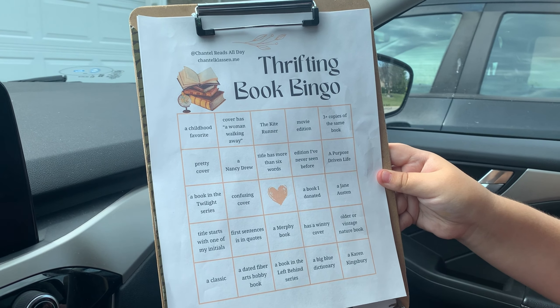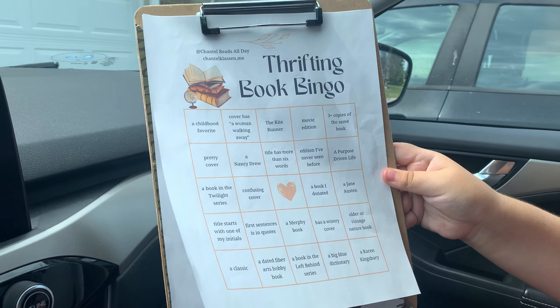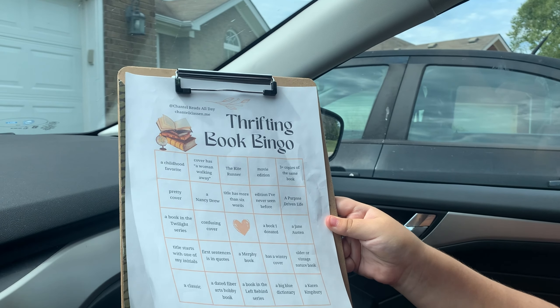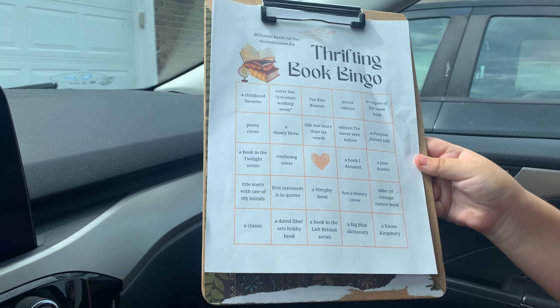We thought, let's check out a thrift store and see how many bingos we can get — or heck, if we can even get a blackout! That's when you fill in the whole thing. Maybe we can get a blackout. So we're gonna head on over there and see what we can find, and I will link Chantel's original video where she did it — she also has the printout.